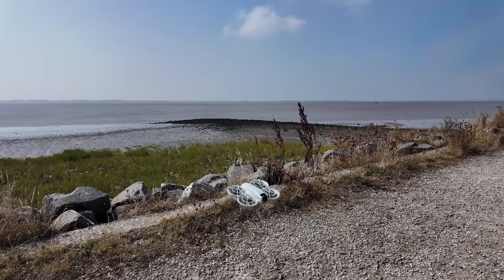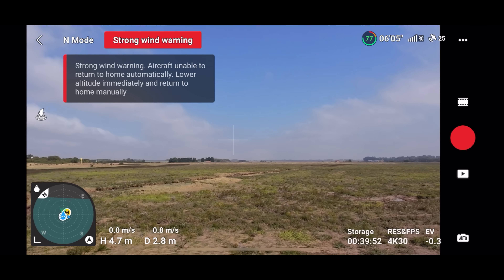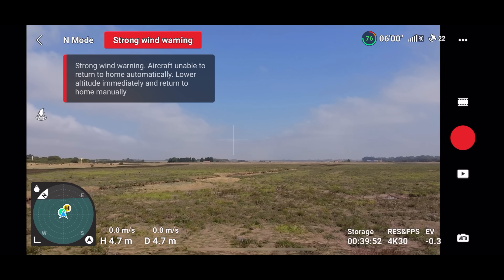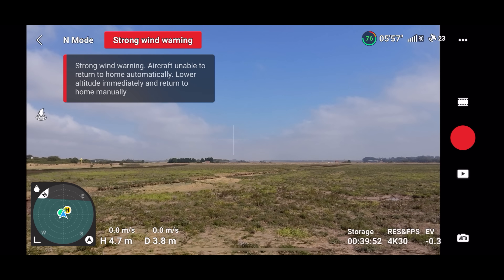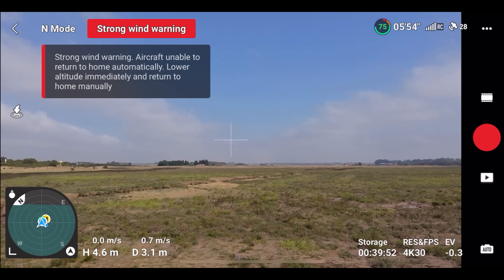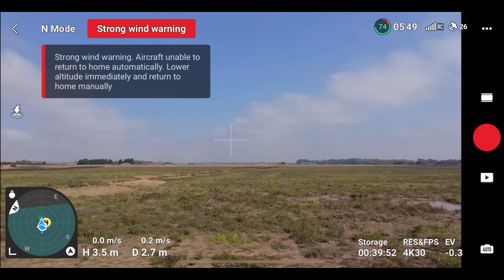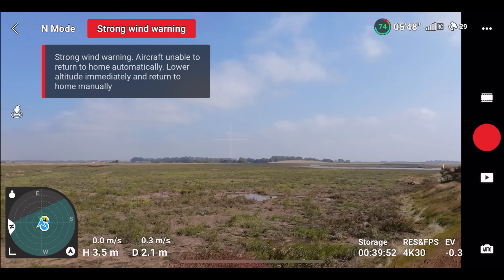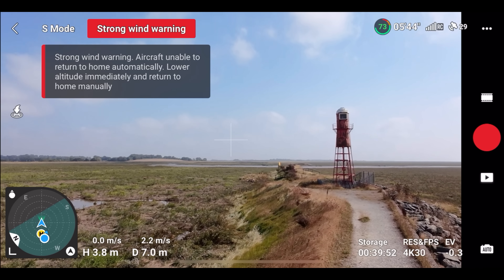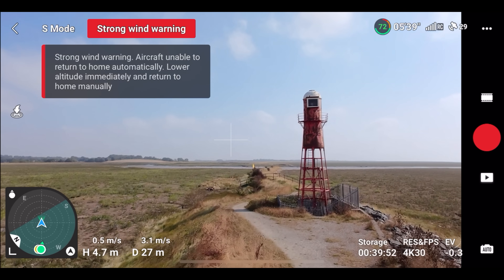This is absolutely unreal. We're really struggling now — we're actually getting blown backwards. As you can see on the DJI Fly app it's struggling to hold its position. Let's try something a bit crazy: let's see if it can perform any sort of video. Let's try to fly along in sport mode — really struggling to make headway. Battery is obviously being heavily depleted here. Like I say, we're really getting battered — not good at all.